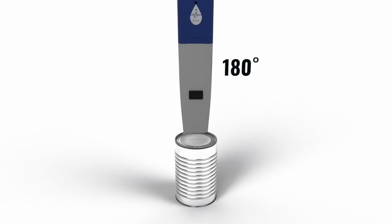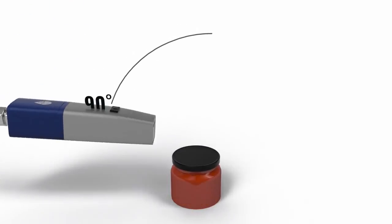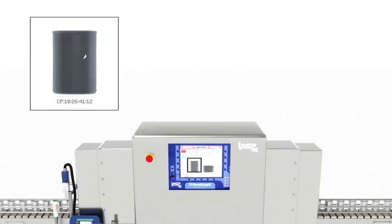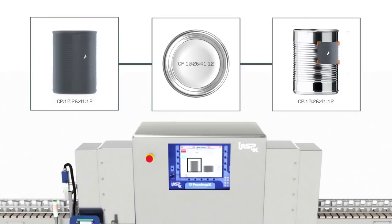By partnering with Domino, Pico-Inspex is able to print traceability codes on the packaging using the Domino CIJ printers. Then, by matching the code on the image at the Pico-Inspex X-ray system to the code on the rejected package, the client can quickly find the foreign material.